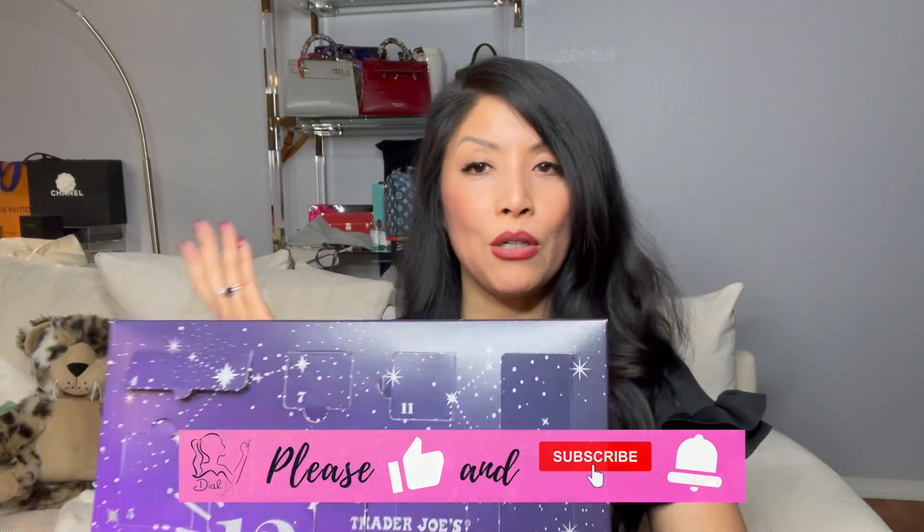I hope you guys enjoyed my video. Let me know if you want more videos like this, and let me know what you guys want to see. Thanks so much for being here — I'll see you guys soon. Don't forget to like and subscribe. Bye!